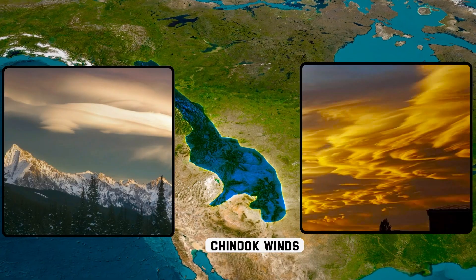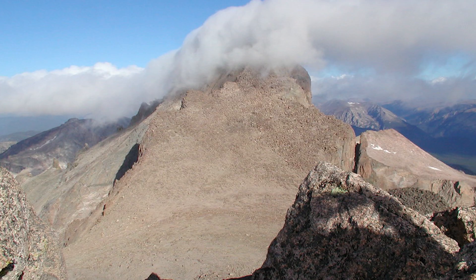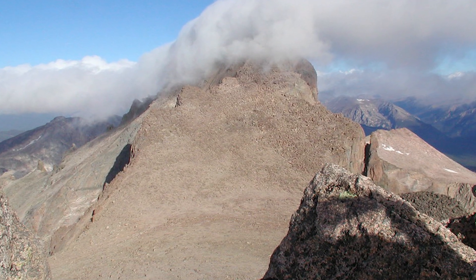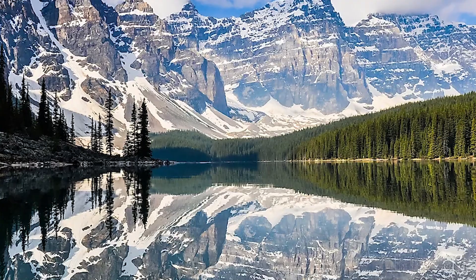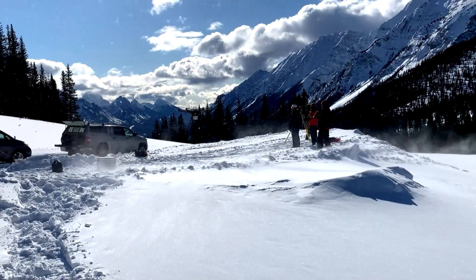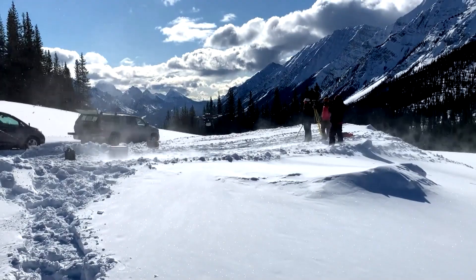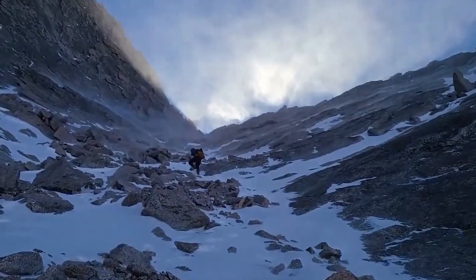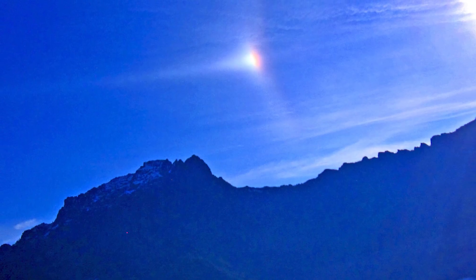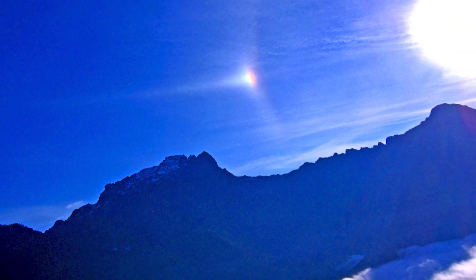Chinook Winds, also known as snow eaters, are a perfect example of how the Rockies can create weather that seems to defy logic. It's the dead of winter in Alberta or Montana — the temperature is well below freezing, and there's a thick blanket of snow on the ground. Then, seemingly out of nowhere, a warm wind begins to blow from the mountains. Within hours, the temperature can rise by 50 degrees Fahrenheit or more, and that blanket of snow can vanish like magic.